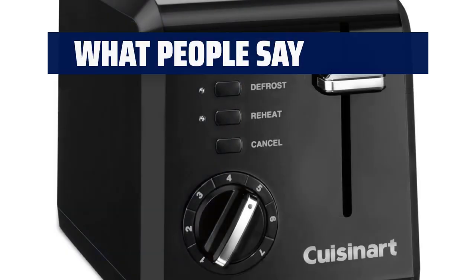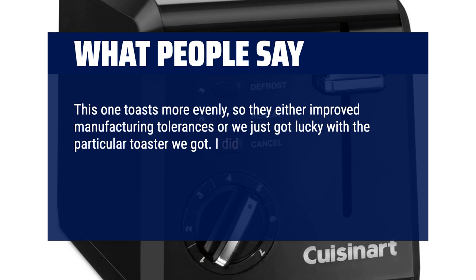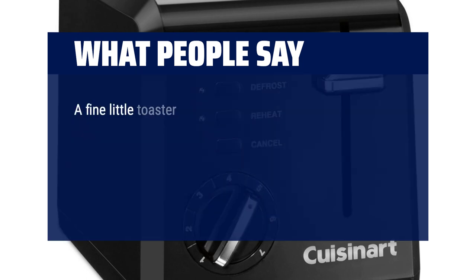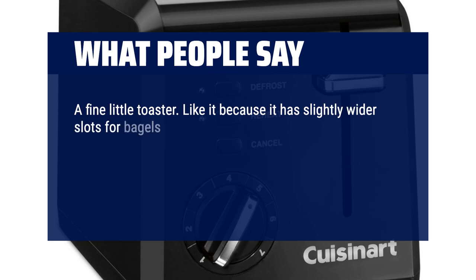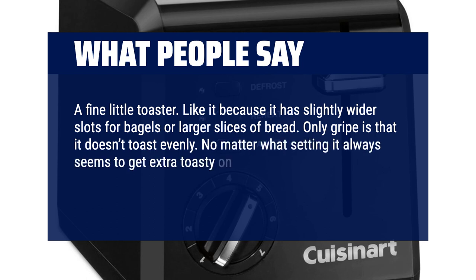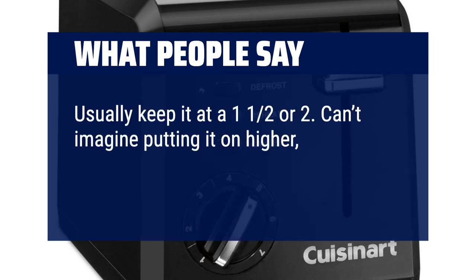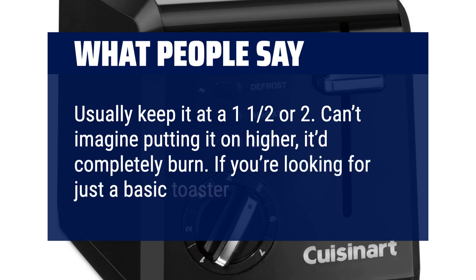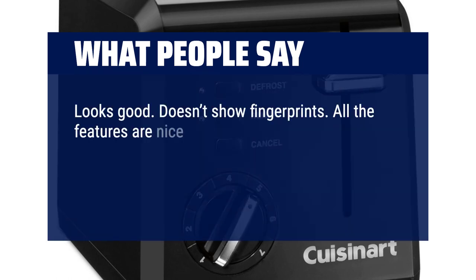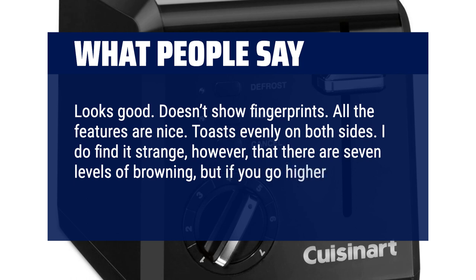What people say? This one toasts more evenly, so they either improved manufacturing tolerances or we just got lucky with the particular toaster we got. The lever pushes down more smoothly on this one than the old one, which gives a nicer feel when pushing the toast down. A fine little toaster. Like it because it has slightly wider slots for bagels or larger slices of bread. Only gripe is that it doesn't toast evenly — no matter what setting, it always seems to get extra toasty on one part more than the rest. Settings are also very strong; usually keep it at a 1 or 2. Can't imagine putting it higher — it'd completely burn. If you're looking for just a basic toaster, this one is good. Looks good, doesn't show fingerprints, all the features are nice. Toasts evenly on both sides. It is strange, however, that there are seven levels of browning, but if you go higher than two, you get burned toast.